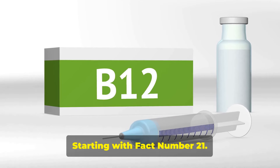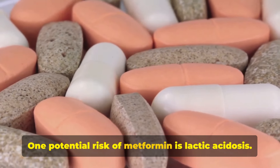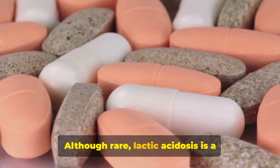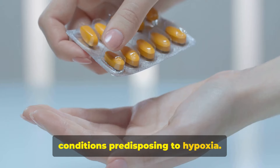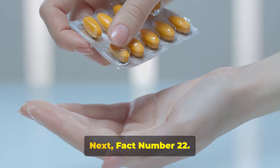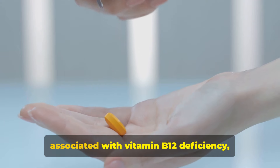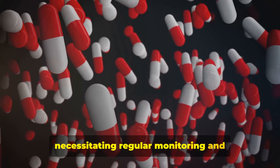Fact number twenty-one: lactic acidosis. Although rare, lactic acidosis is a serious potential adverse effect of metformin, particularly in patients with renal impairment, liver disease, or conditions predisposing to hypoxia. Fact number twenty-two: long-term metformin use has been associated with vitamin B12 deficiency, necessitating regular monitoring and supplementation in at-risk individuals.